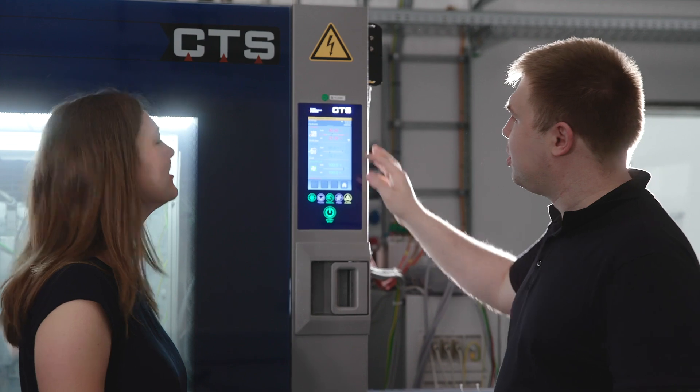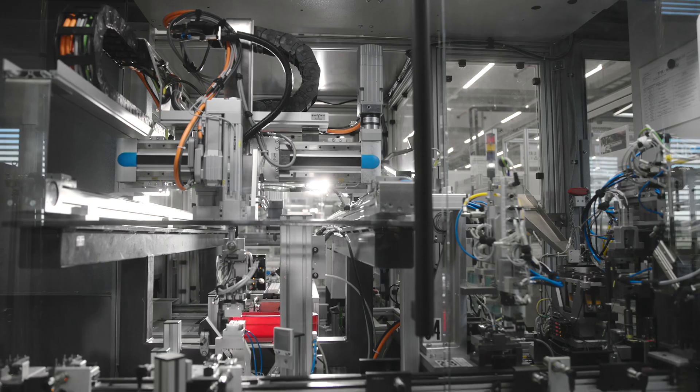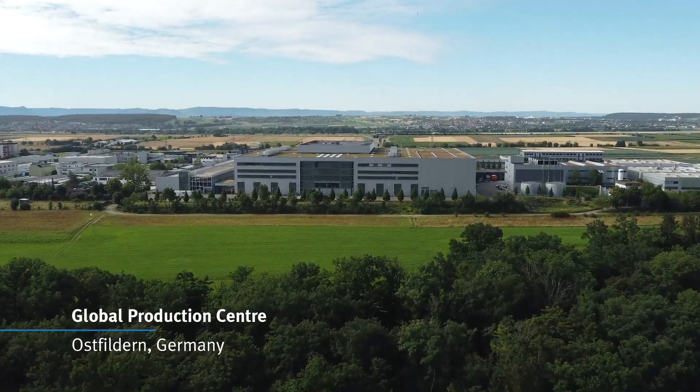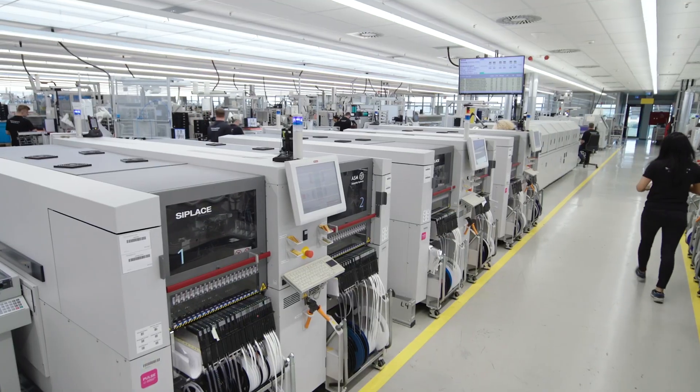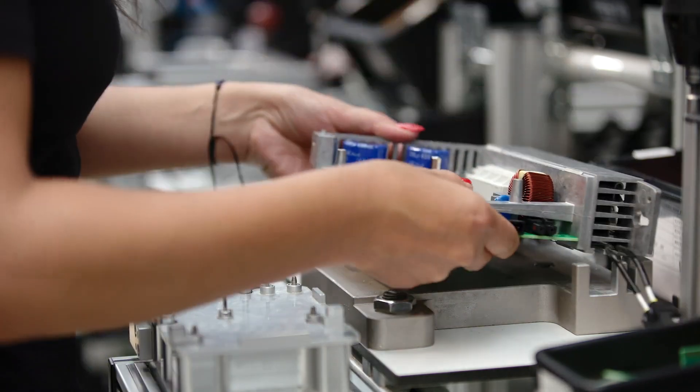— ensures the high quality of hardware and software. Together with continuous improvements, we meet all relevant global certifications and market standards. At Festo, we know that only modern and efficient production is the enabler to provide state-of-the-art products.